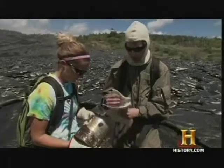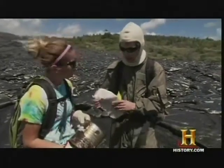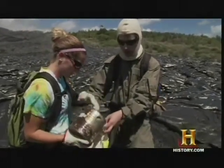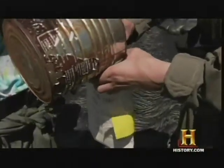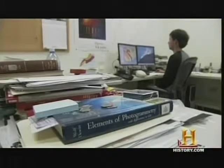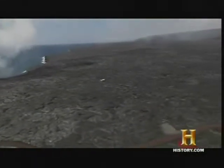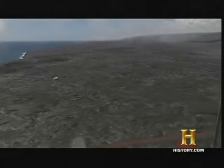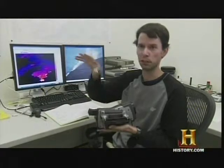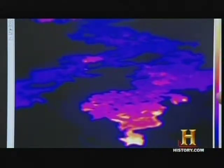Matt is back at the safety of the HVO, observing his thermal images, many of which were filmed from the helicopter. The flow field is very expansive, and often with the naked eye it's difficult to tell which areas are active and which are inactive. The thermal camera gives us a very quick synoptic view of where activity is localized, and a more accurate view of the hazardous areas.